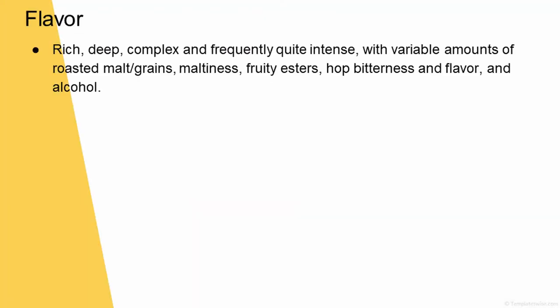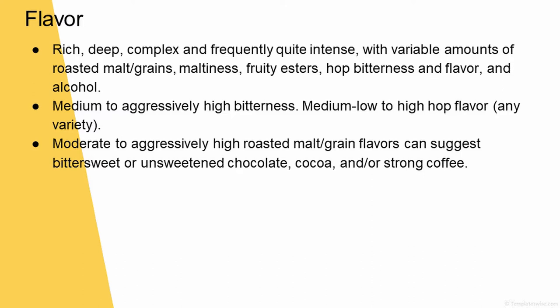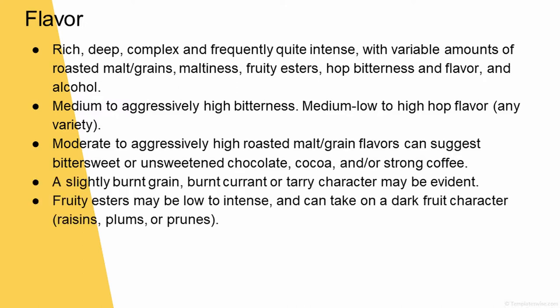The flavor of these beers: we're looking at something rich, deep, complex, and frequently quite intense, with variable amounts of roasted malt, maltiness, fruity esters, hop bitterness and flavor, and alcohol. Medium to aggressively high bitterness, medium-low to high hop flavor, any variety. Moderate to aggressively high roasted malt flavors can suggest bittersweet or unsweetened chocolate, cocoa, and/or strong coffee. A slightly burnt grain, burnt currant, or tarry character may be evident. Fruity esters may be low to intense — raisins, plums, or prunes. Check, check, check.